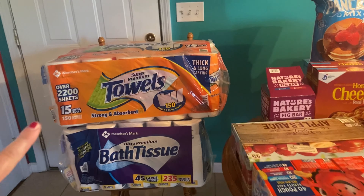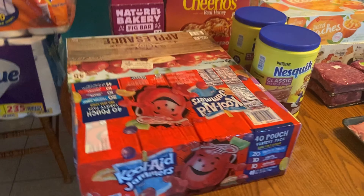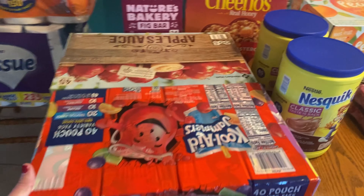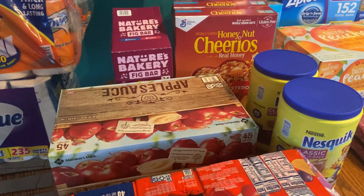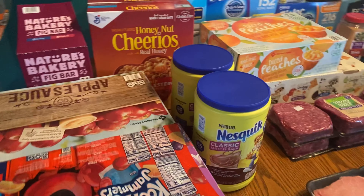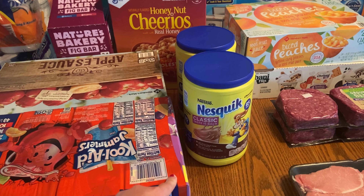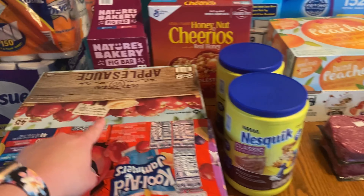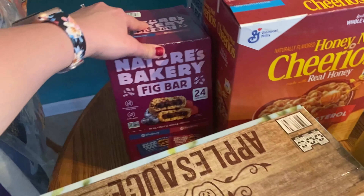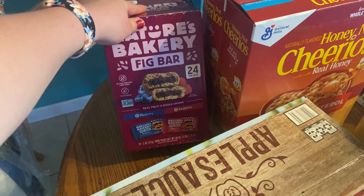I have a big pack of paper towels, some toilet paper, some Kool-Aid Jammers, and some applesauce — that's 45 cups. Don't mind the kids playing in the background. We go through Nesquik quite a bit with ice cream and chocolate milk, so I got two of those. And these are my absolute favorite little fig bars — they're the blueberry and raspberry kind, they are so good.